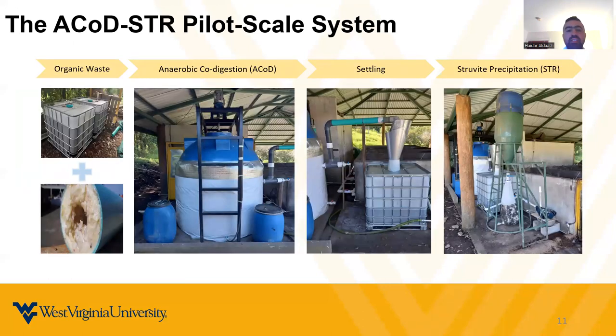The other slide shows pictures of the same pilot scale system. On the left side is the collection tank for septic sludge on top and one picture for fat oil and grease. Those two materials are processed to the anaerobic digester, which is a blue tank, with biogas collected on top. The effluent solid-liquid material goes to the collection tank and then to the struvite precipitation reactor, which has a green conic shape on the right side. At the bottom you can see the filter bag and the feeding pump — that's the entire process of the pilot scale system installed in Monteverde.